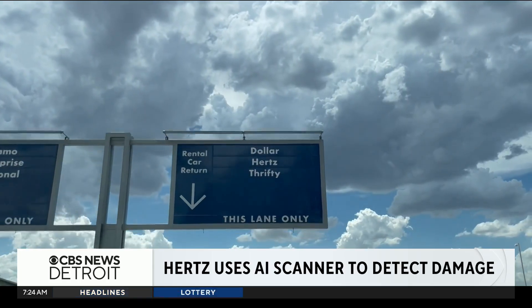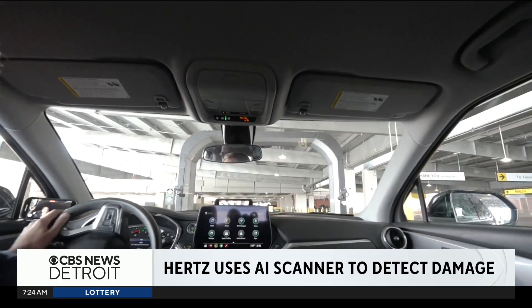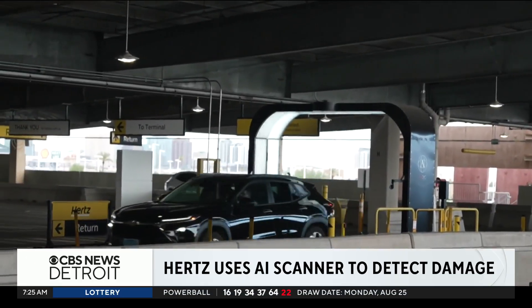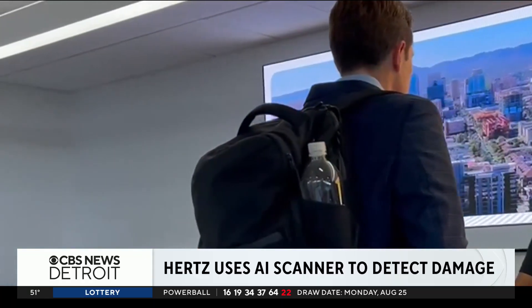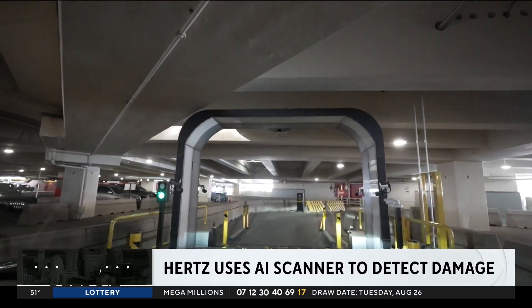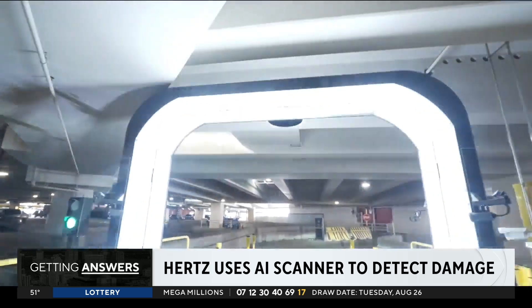We tried it at Phoenix Sky Harbor Airport. Going through the AI scanner now as we return the car. Hertz did not proactively notify us the AI system was in use — we were only told about it when we asked at the counter. We were not able to view the before images, but did not receive a bill for any damage.